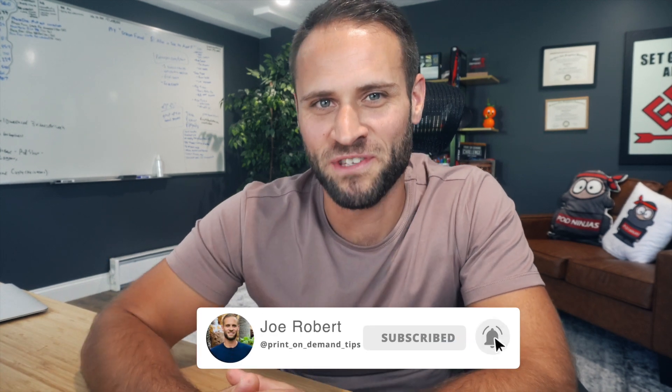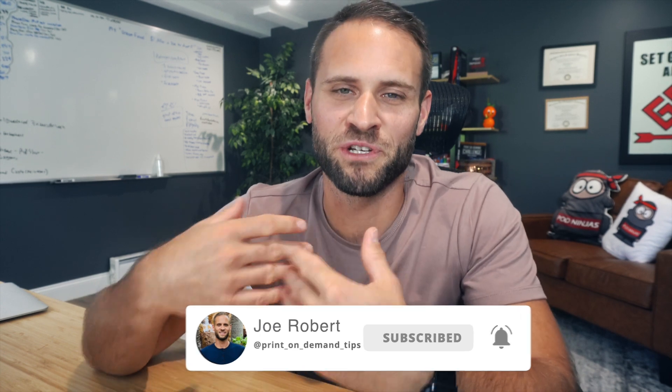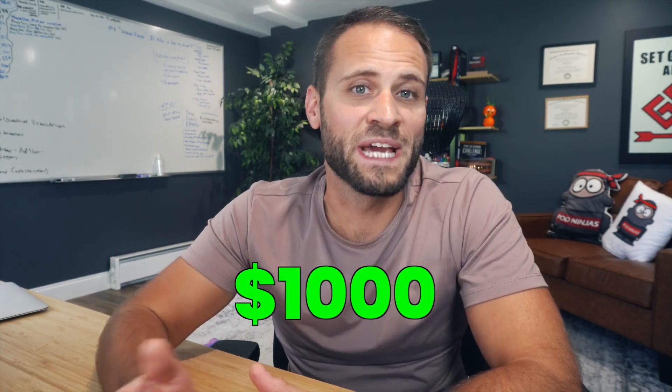If you're new to the channel, hey, it's Joe here. In today's video I want to show you another print-on-demand store that is absolutely crushing it. We're going to be reviewing a trend that you could use yourself to make your first $1,000 in sales. I even have a sample of the product you'll be selling so you can see the quality, and I will show you the supplier where you can get it from. Sit back, relax, and enjoy the video.